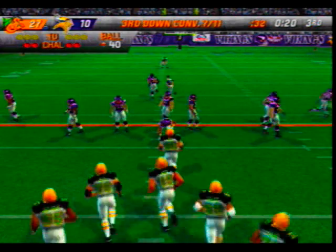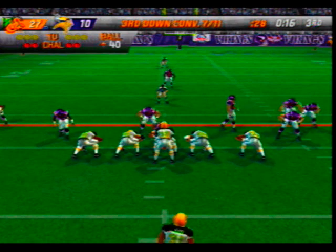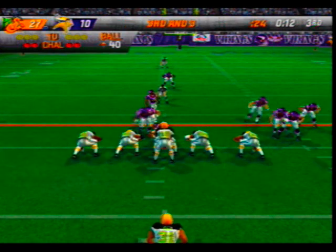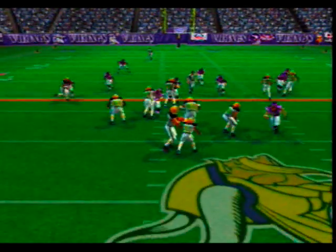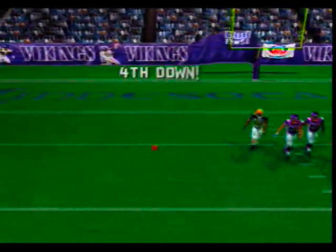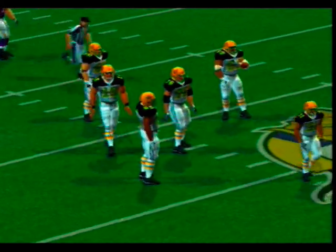To convert on this third down they have to get it to the 37-yard line. And we can attribute this lead to their ability to convert on third down. Long throw — he can't hang on. He put the ball exactly where you want to put it.